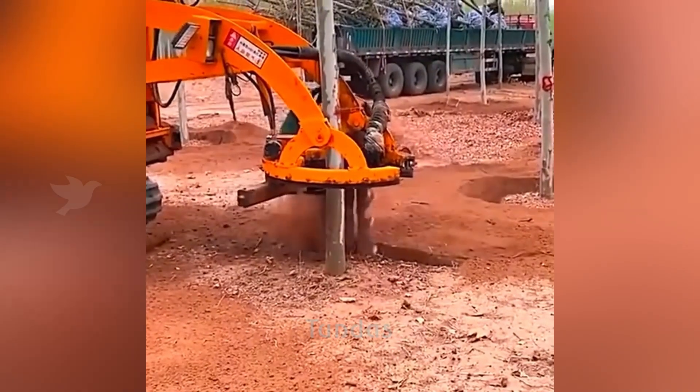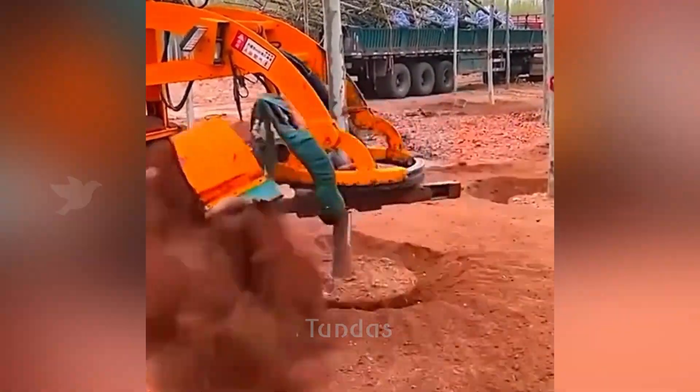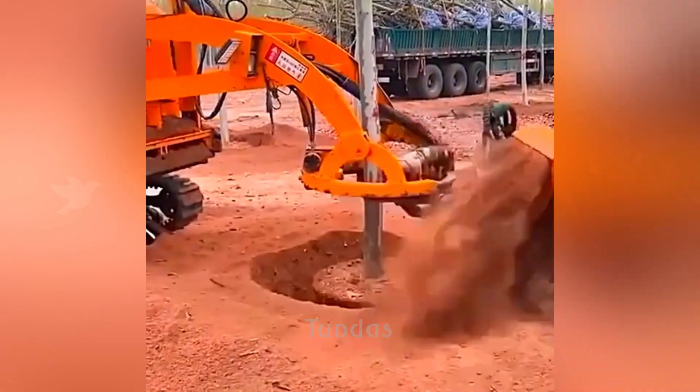This equipment allows for the quick digging up of a tree for transplantation without damaging its root system.